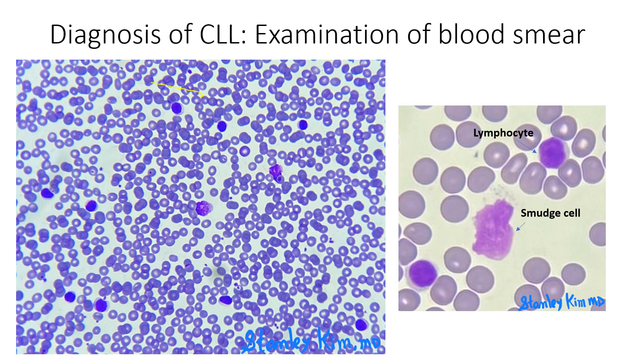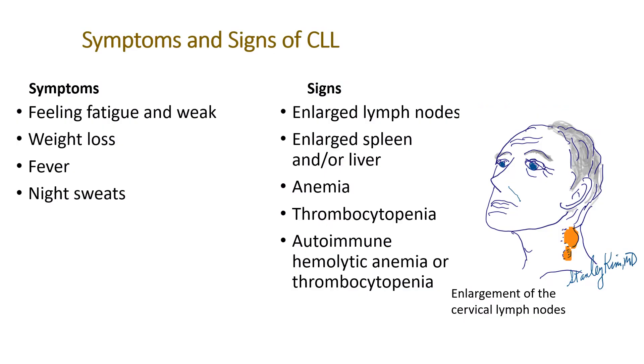This is the blood smear from one of my patients. It shows many small mature-looking lymphocytes and smudge cells. Under high power field, you can see it better. A smudge cell is a fragile lymphocyte, easily smudged, alongside mature-looking lymphocytes.